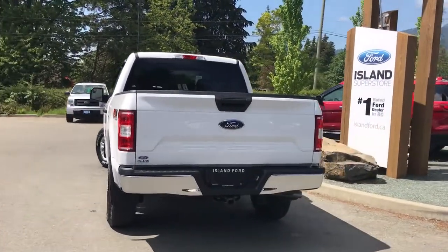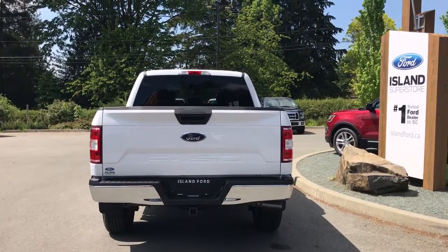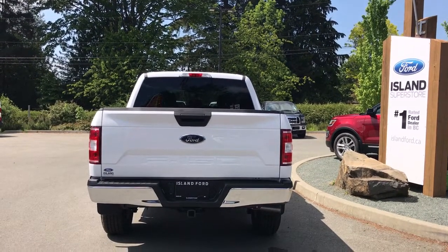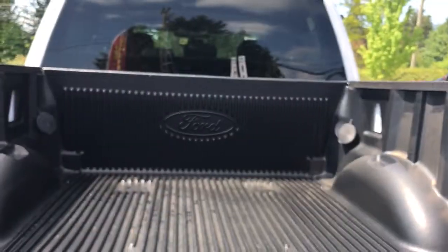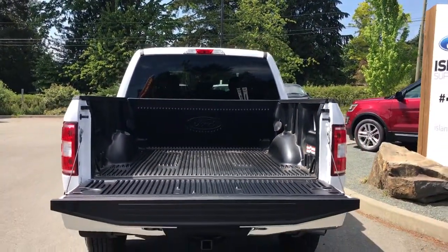That black handle extends to the tailgate, which is lockable and removable. Just below the handle is your backup camera. You also have a 4 and 7-pin connector, a trailer tow hitch, and a locking spare tire. When you're ready to open the tailgate, simply walk up and pull on the handle. You'll notice the inside is nicely lined and there are tie-downs in all four corners.